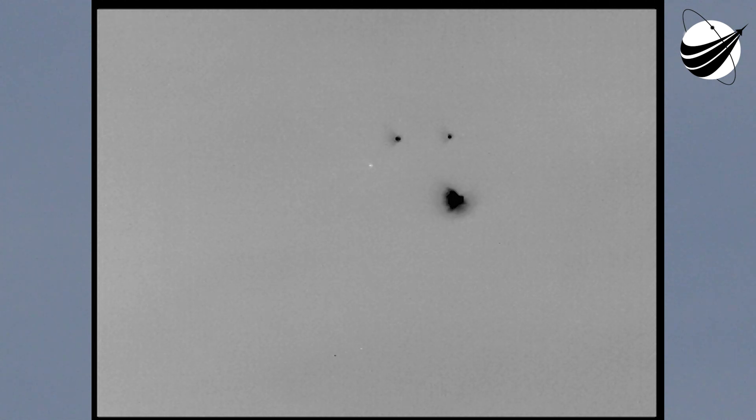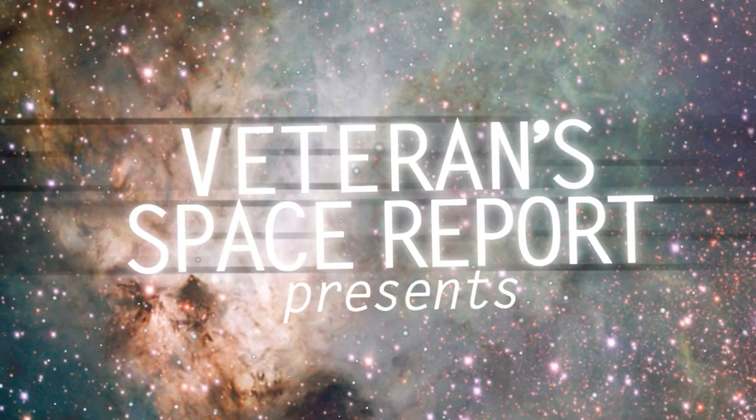About 20 seconds to our next mark event, throttling down the core booster in preparation for BECO. Core booster throttling down, coming up on booster engine cutoff. And we have BECO — cutoff on the booster, everything looking good.